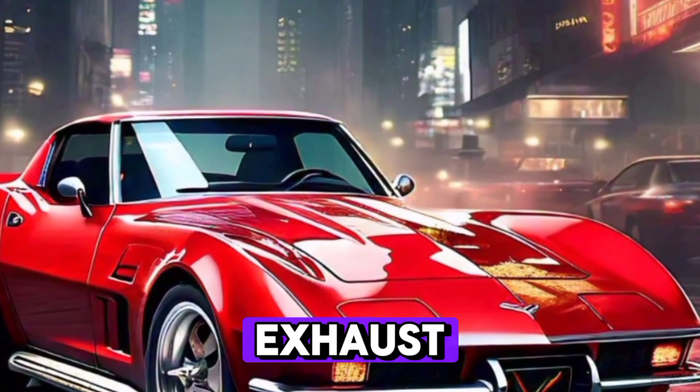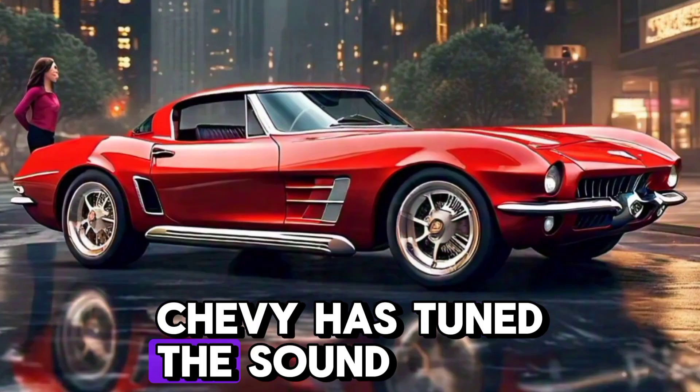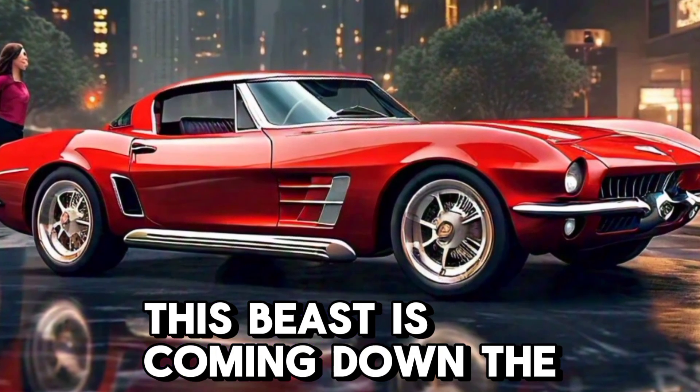And the roar from the quad exhaust — pure music for any car enthusiast. Chevy has tuned the sound to give that classic American V8 growl, making sure you know when this beast is coming down the road.